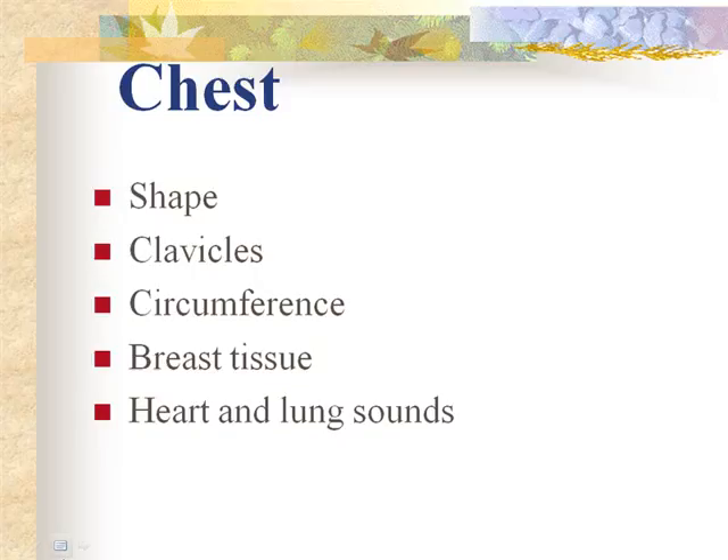At term, the infant has a breast tissue mass of about five millimeters or more. Five to ten millimeters of breast tissue is considered on the term or post-term side. The more tissue they have, the more mature — if it's only two to three millimeters, then the infant is less mature.